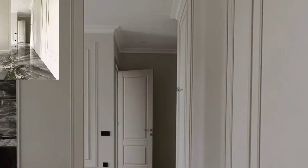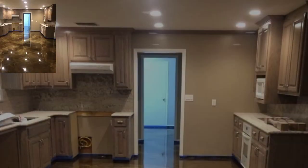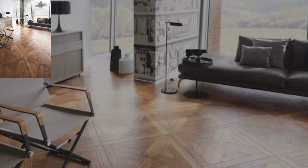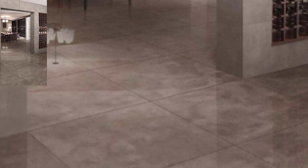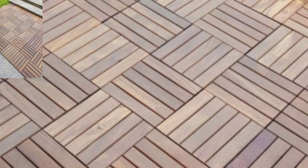Maximize your space by utilizing the area underneath your staircase. Install built-in shelves, drawers, or even a cozy reading nook. This functional and stylish solution optimizes storage while adding charm to your home.